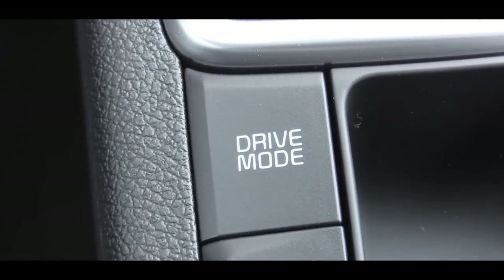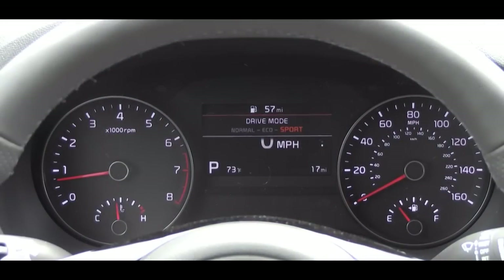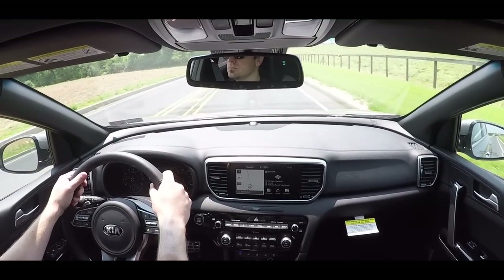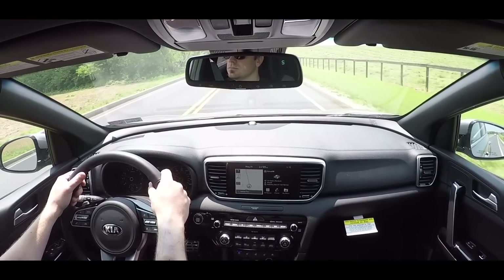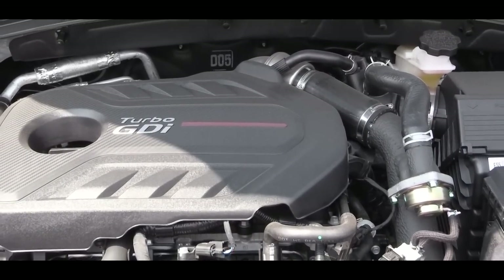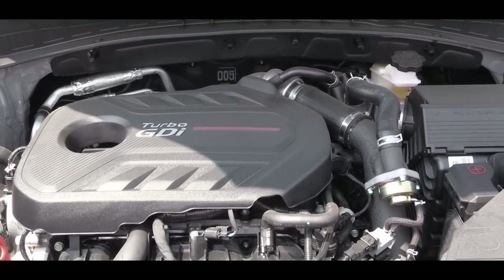Before we do any acceleration, I want to mention there is a drive mode button directly behind the shifter, giving you Normal, Eco, and Sport. I just put it in Sport mode and it wanted to take off on me — it automatically downshifted, holding the RPMs at a higher level giving you more power on demand, and it also adjusts throttle response. So now let's do a quick acceleration in this turbocharged four-cylinder and see how quickly we can get the 2020 Sportage up to speed.